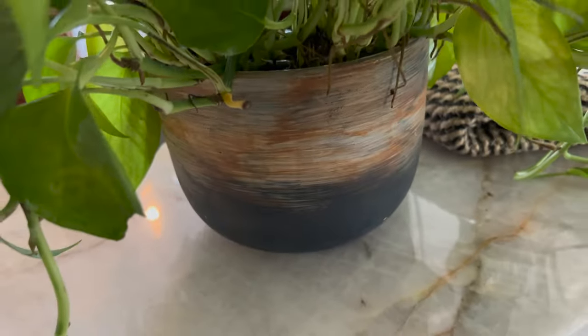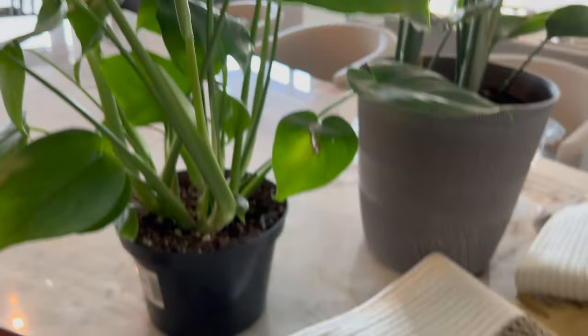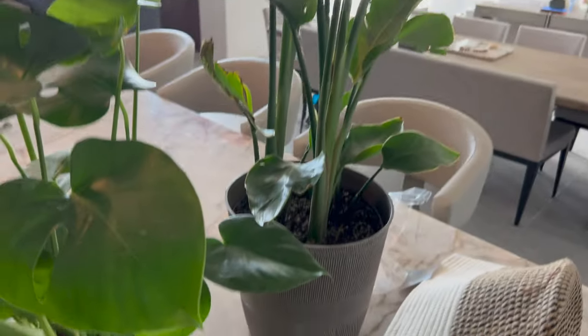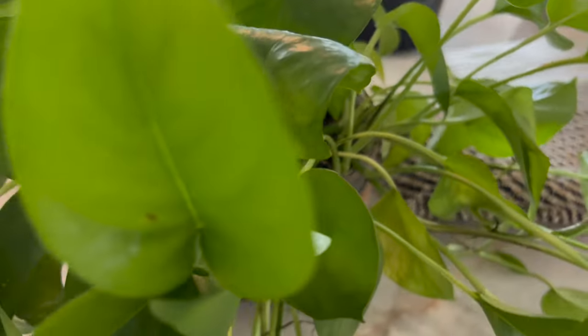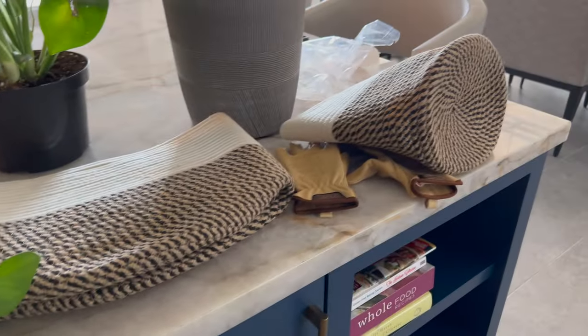I also bought this, which is already in a beautiful pot. I love the colors. And if you can see, my cabinets are actually blue, and these are kind of orangey, grayish, blue — almost a slate color — which I really like. So I'm going to try and be a green thumb. I'm not really sure how much of a green thumb I can be, but I'm going to give it a shot.